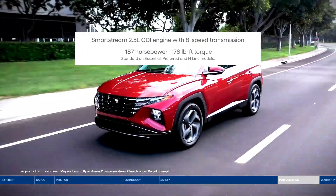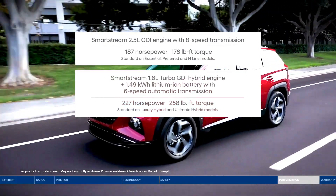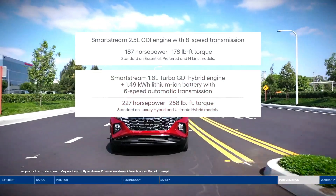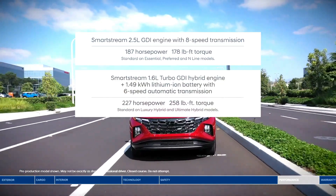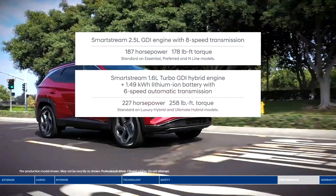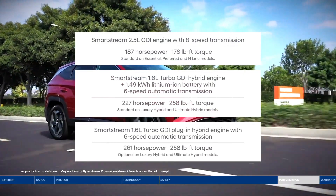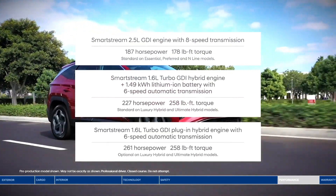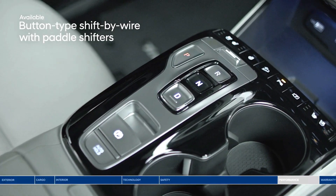When it comes to performance, the all-new Tucson offers three different powertrains. First, the powerful 2.5-liter engine with an 8-speed automatic transmission. Next, the Smartstream 1.6-liter turbocharged hybrid engine for greater efficiency and power. Or choose the best of both worlds with the Smartstream 1.6-liter turbocharged plug-in hybrid engine, with the ability to travel on solely electric power — electric when you want it, gas when you need it.